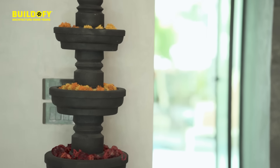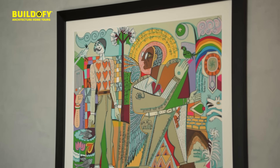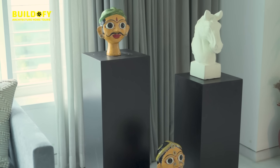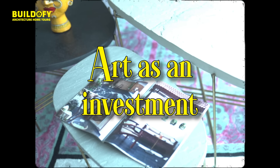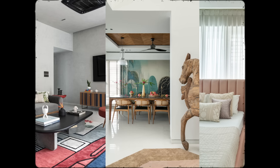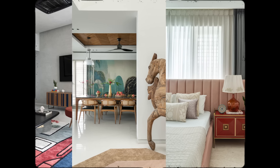This villa was designed with a very artistic approach, and the selection of art was also very mindful, because the clients believe in art as an investment. There is a lot of thought that has gone into it, although it might not look that way — sometimes artwork can look flashy and expensive, but it does add a lot of character to a space.